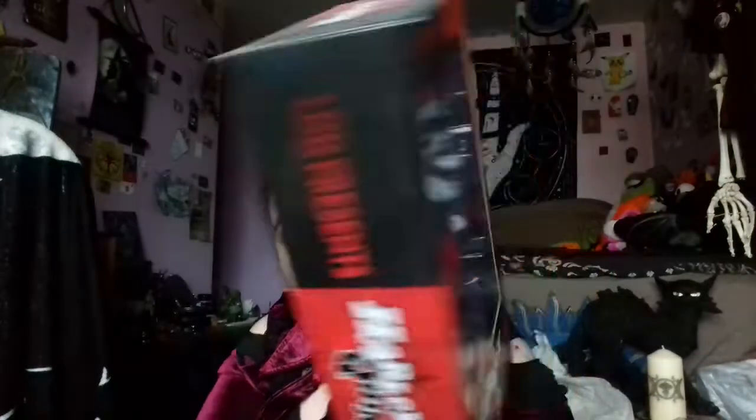A lot of my favourites are the special collector's item ones. The next one is Harley Quinn and I love Harley Quinn because I have an obsession with Batman and the Batman universe, including the villains. She's one of the villains — she's the Joker's girlfriend — and this is the original Harley Quinn, what she looked like before they did the Suicide Squad films. That's my second favourite Living Dead doll.